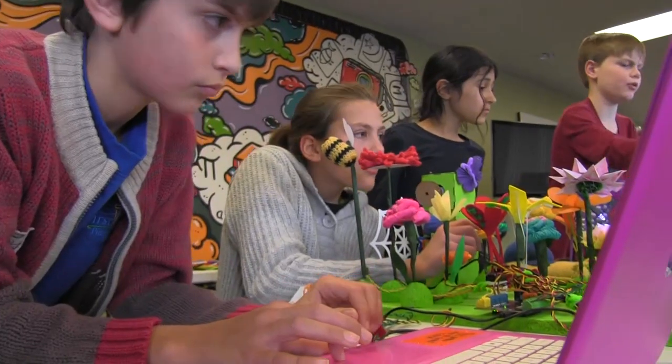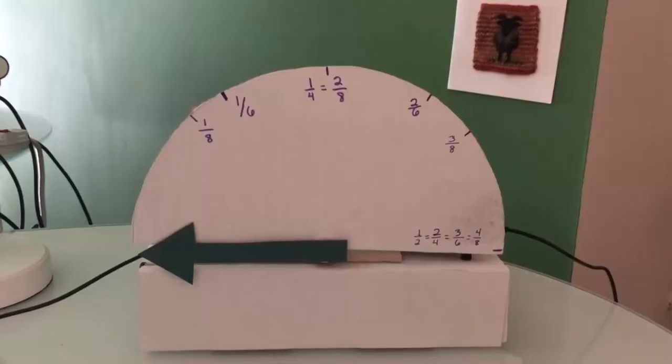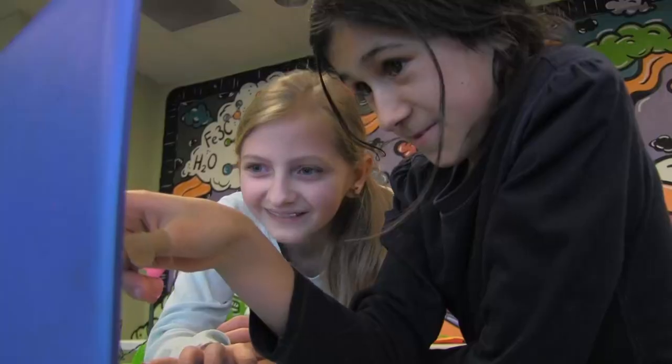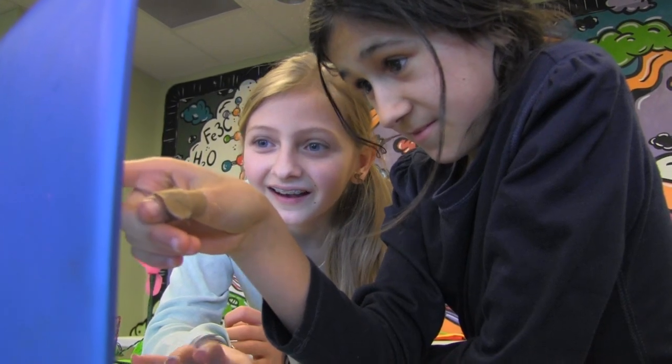They're also learning about programming languages. They're learning how to code, how to sequence things. They're looking differently at everything — at content, at the process of making something, and at each other and how they fit into their role as a team.